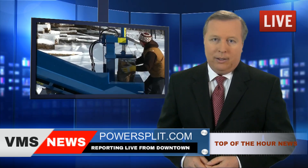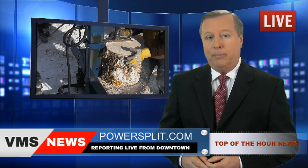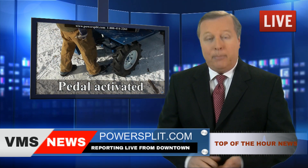Powersplit has other models as well: the single vertical splitter and the buggy splitter, static or self-propelled. Add to them the popular 4-way wedge option and cut your wood even faster.